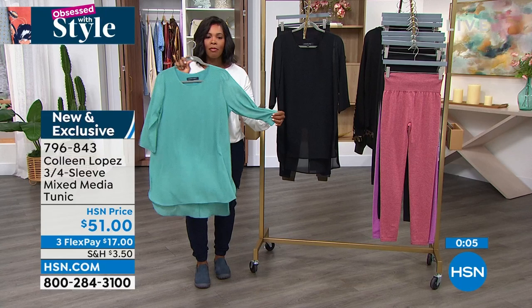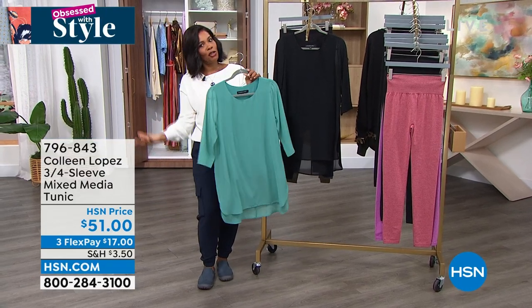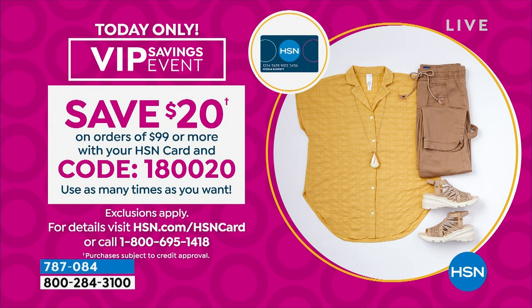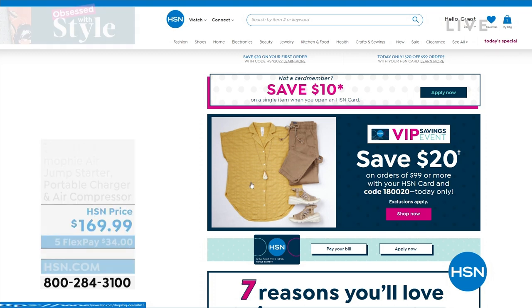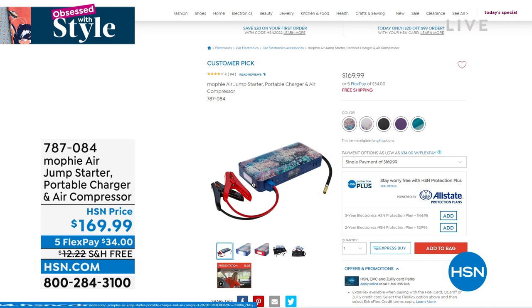If you love this look and you are maybe more of a jeans and t-shirt girl, you won't feel like everybody's going to say, where are you going? If you wanted to elevate a little bit more, we do have our VIP savings event going on for today only — you can save $20 on orders of $99 or more with your HSN card and code 180020. You can do that as many times as you want throughout the day. What would also be really good for that VIP savings event is this Mophie air jump starter, portable charger and air compressor — it's a customer pick on hsn.com. These are those kinds of things that you need at the ready. You want it when that battery goes out on your car or when the air is low on your tire and you need to pump it up.